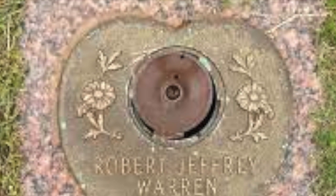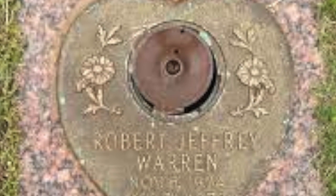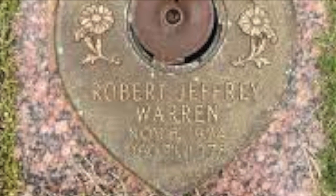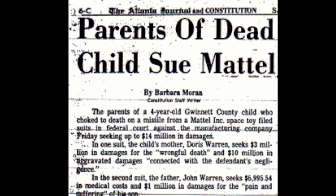Unfortunately, this led to the accidental death of a small child. Robert Warren fired the missile directly into his mouth, and because it was such a small part and there were no warnings back then, the missile horribly led to his passing.